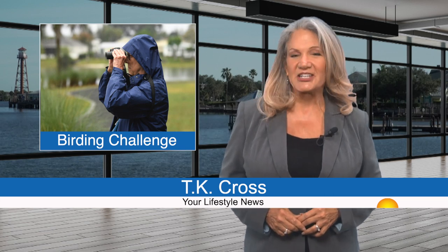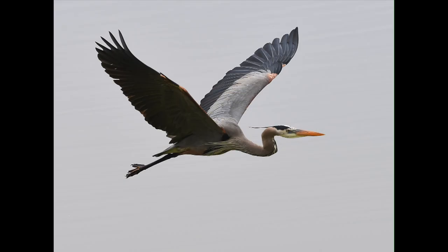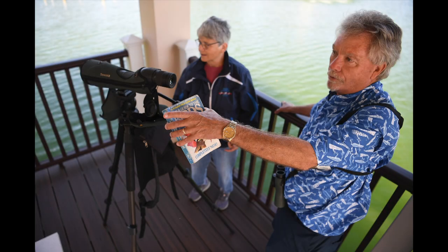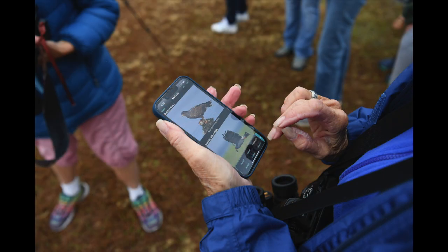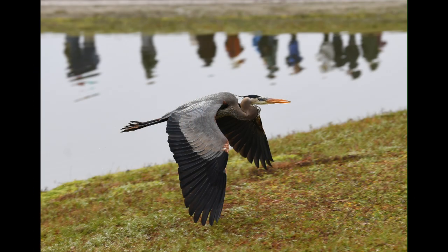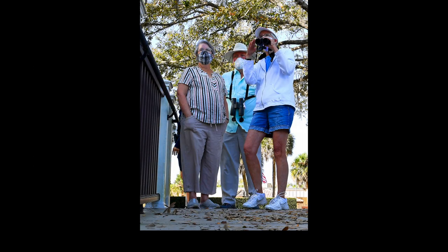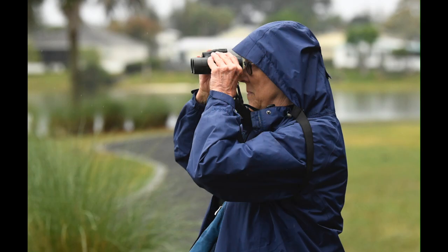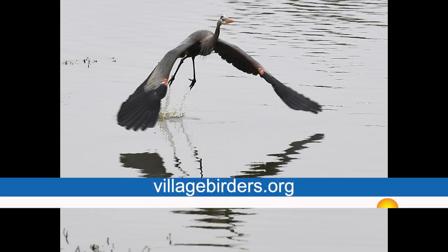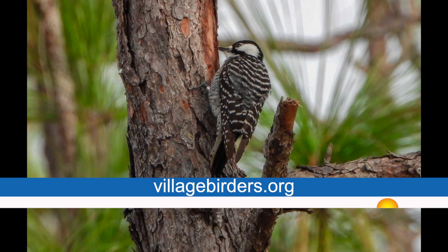If you're a bird lover who also enjoys a challenge, June is your month. The Villages Birders invites individual enthusiasts to embark on a solo adventure, tallying the diversity of bird species spotted within the boundaries of the Villages throughout the month of June. Each species observed counts once toward an individual's total. Says Alice Horst of the Village Birders: you do not need to be a member to participate — you just need to love birds and the idea of a challenge. The goal is to list 100 species. For more information, visit the website listed on your screen.